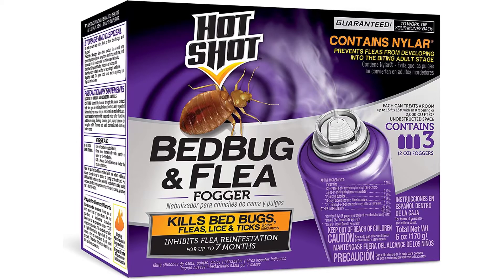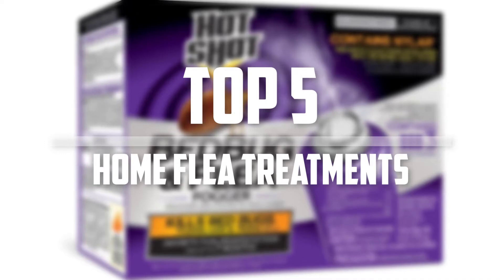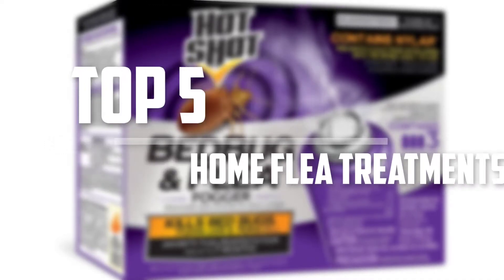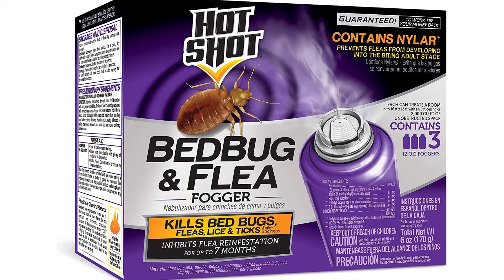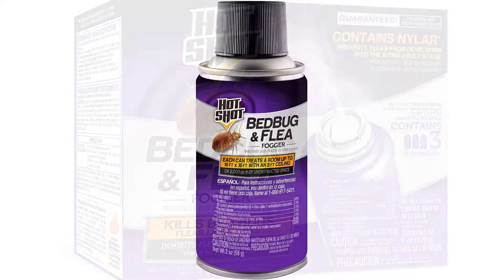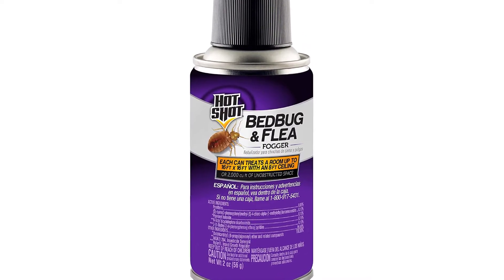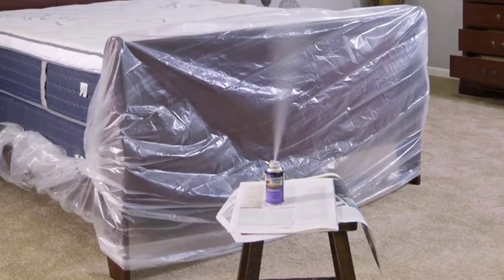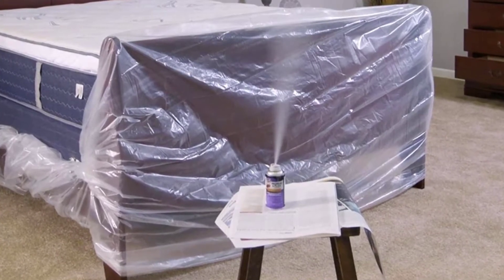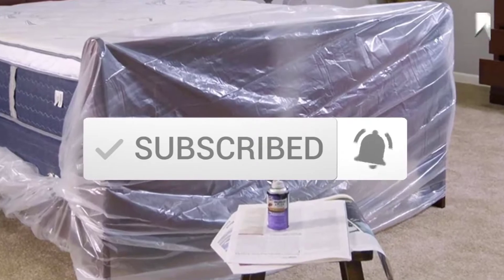Hey guys, in this video we're going to be checking out the top 5 best home flea treatments available on the market. I made this list based on my personal opinion and hours of research, listing them based on popularity, quality, price, durability, user opinions, and more. If you want to see more information and the updated price, you can check out the description below, and make sure to subscribe for more reviews. Let's get started.